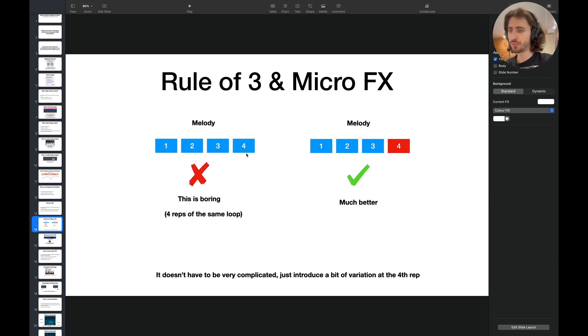Now the rule of three and micro effects — a really interesting concept. Say we have a melody which is four bars long. If we keep repeating the same thing, it's going to be boring. But if we change a tiny bit — the melody or an effect — every four reps, then it will not be as boring. It will be much, much better. It doesn't have to be very complicated. Just introduce a bit of variation at the fourth rep.